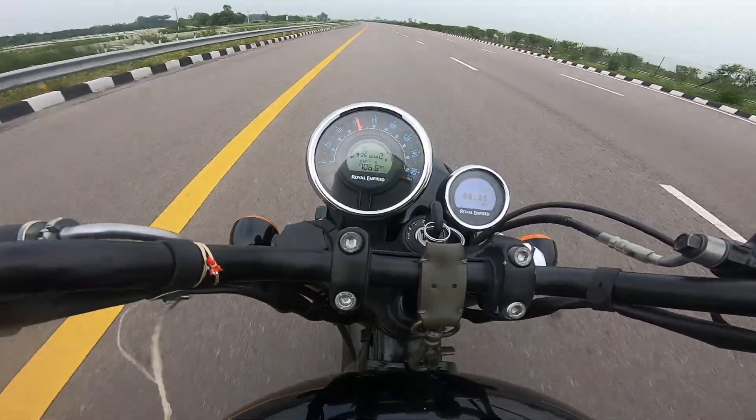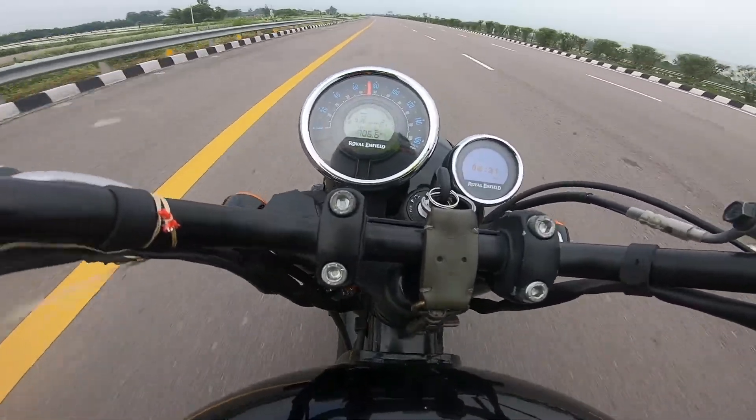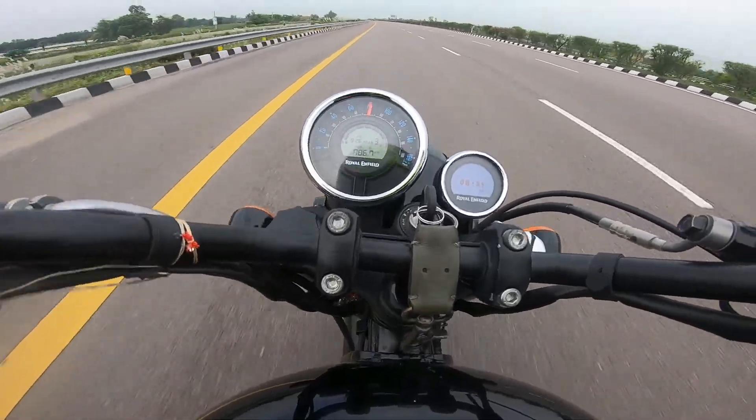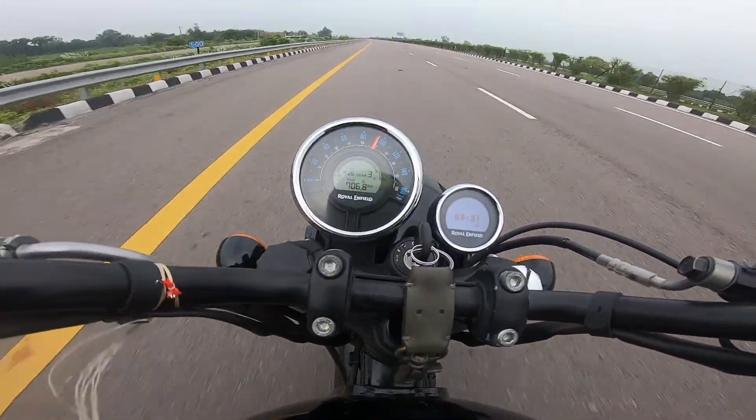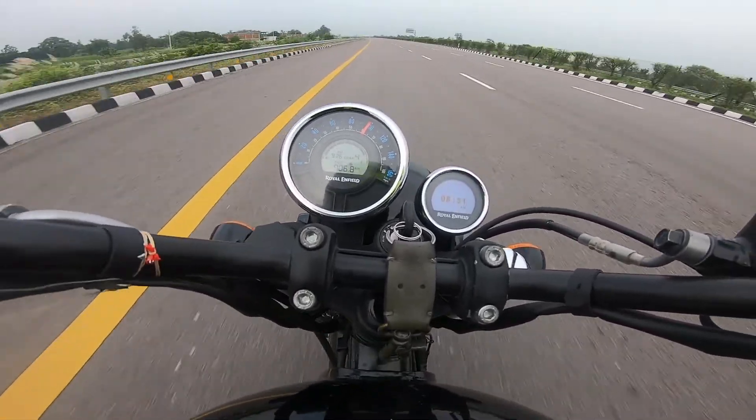First gear tops out at 40. Second gear is 70 plus. Third gear hits 100.